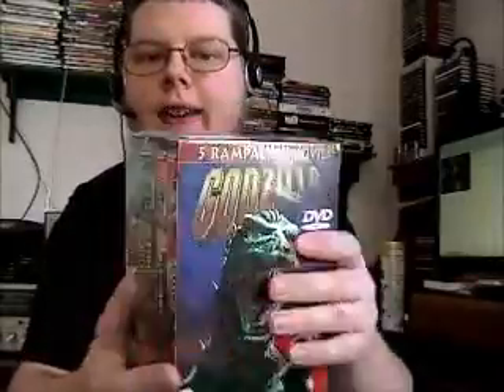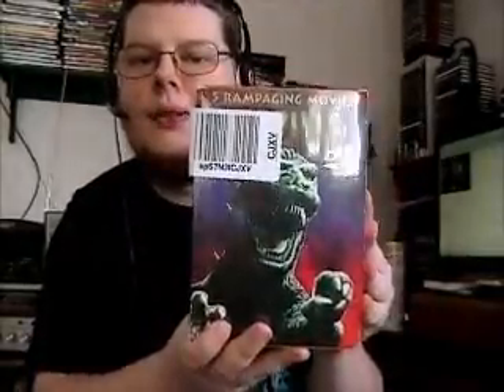I think it has trailers and stuff like that for special features. And as you can tell, it's still in the original plastic wrap, which surprises me because I thought it said this was used. Oh well, even better — brand new! Let's take the plastic wrap off.